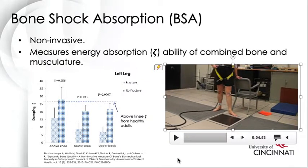In 2004, BSA technology was used to observe preclinical signs of fractures in osteoporosis patients aged 65 to 85. As you can see on the graph on the left, osteoporosis patients with a history of fractures had significantly higher damping values at the below knee and upper back position. This shows that those with a history of fractures had less damping capability of their combined bone and musculature system. BSA technology has also been used to study patients with early life lead exposure, and we hope to use it more in the future.